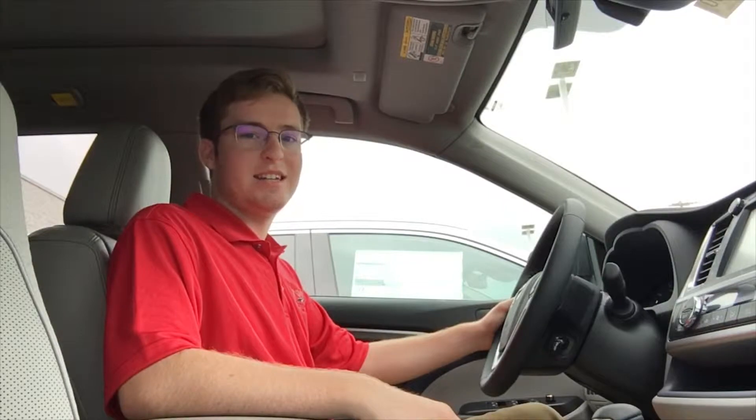Hi, I'm Sam from Kraus Toyota, and today I'm sitting in the 2019 Highlander Hybrid to show you some of its great features.